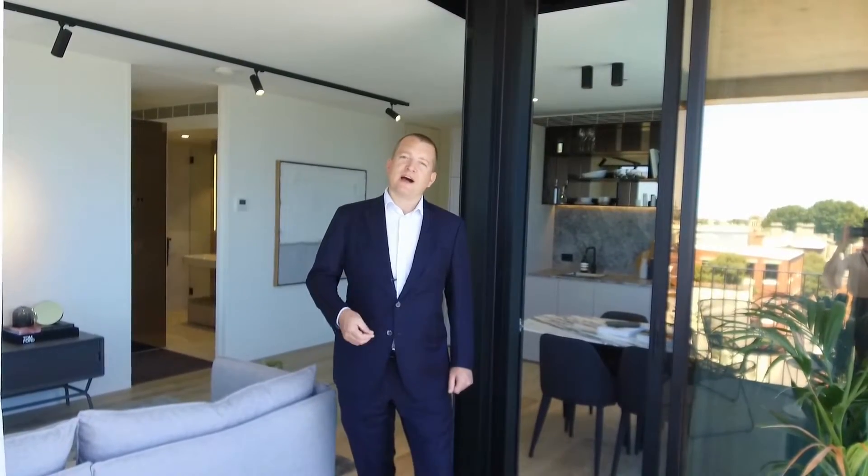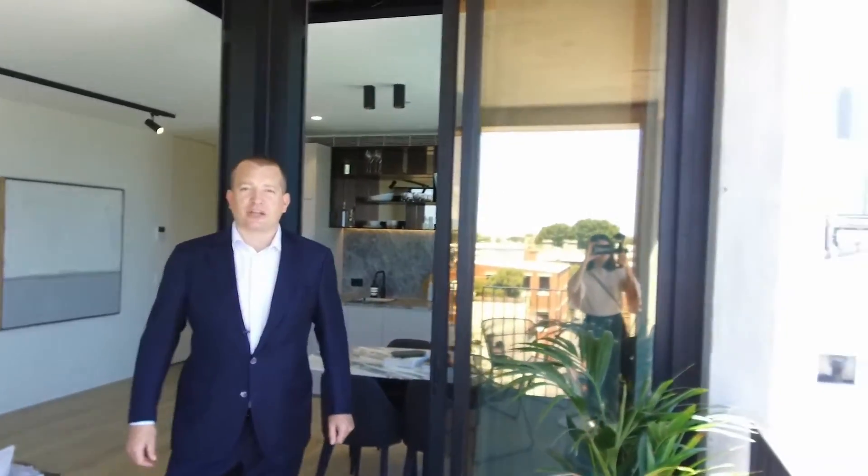Hi, my name is Stephen Fitzsimons from Melbourne Real Estate, and welcome to Piccolo House. This is a two bedroom, two bathroom, and one car park apartment. I'll take you for a tour today, but let's start by looking at our location.